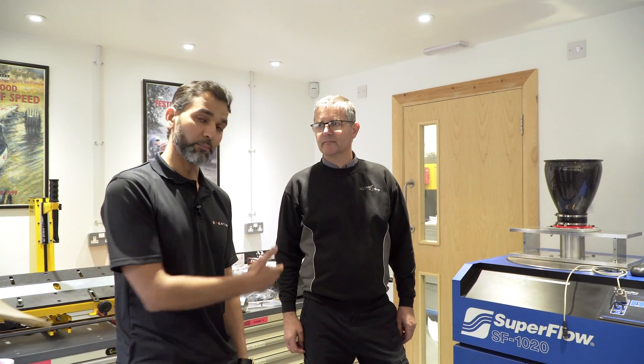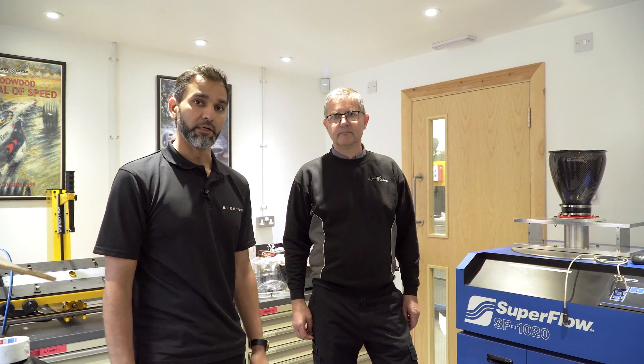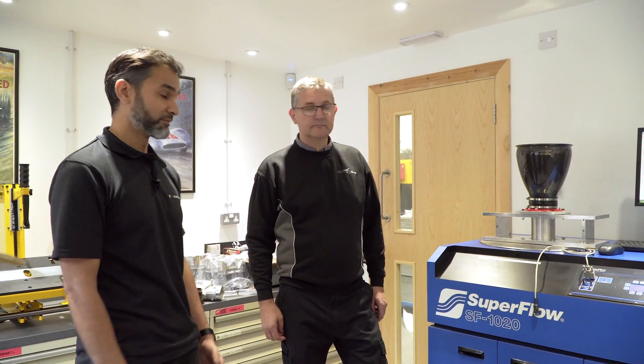We're at Ennett Racing. I'm with Chris Gilbert here and we're going to test our intakes — specifically the RS3 intake system — on the flow bench. We're going to go through the turbo inlet stock versus our system, and also the full intake system as well. I'll introduce you to Chris. He'll just speak briefly about the test rig and the flow bench.